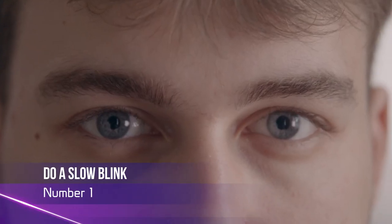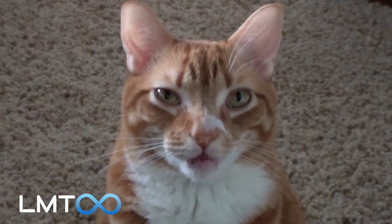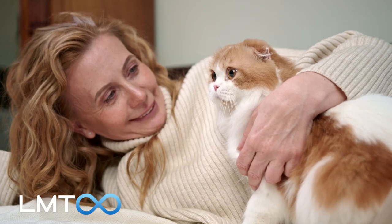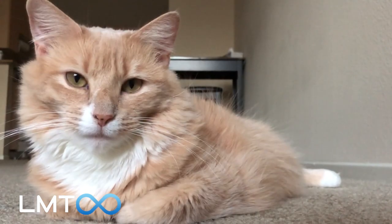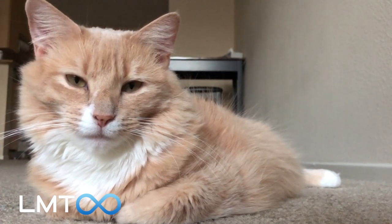Number 1: Slow Blink for Cats. Blinking at your feline companion is a simple gesture that conveys your affection towards them. To communicate your love to your cat, maintain eye contact for a few seconds and then slowly blink. If your cat reciprocates the same gesture, it's an indication that they are content and happy in your company, and it's akin to them smiling back at you.